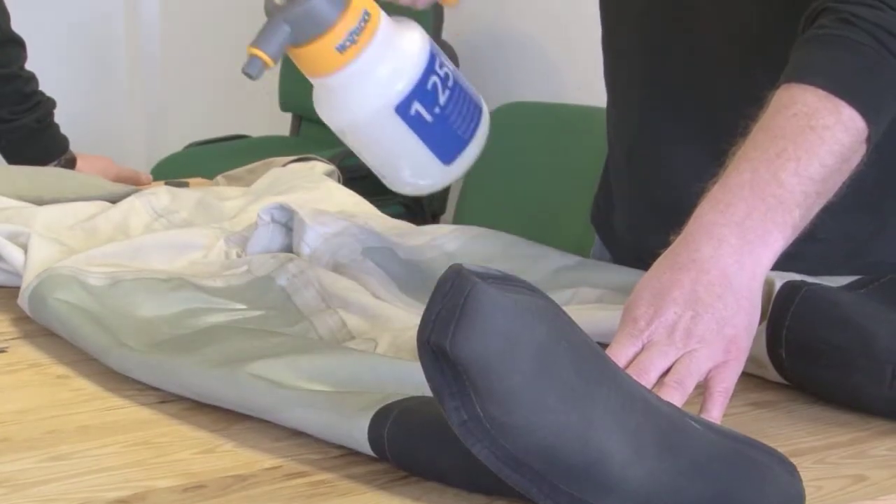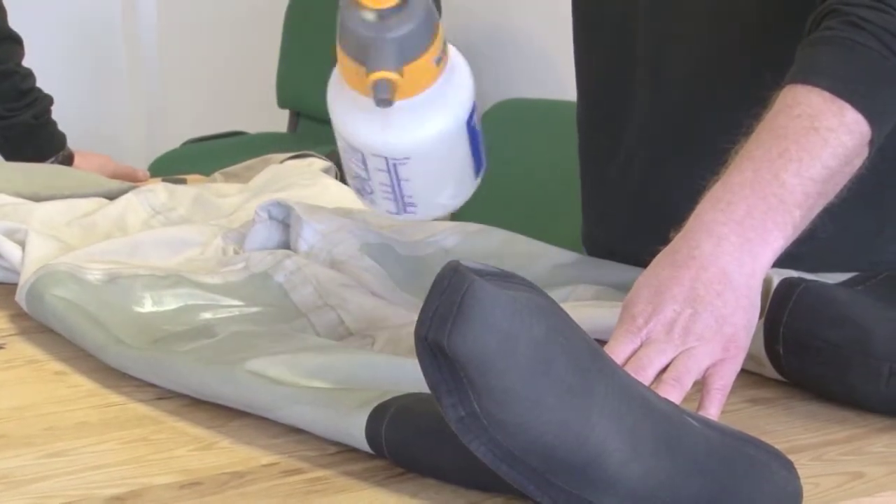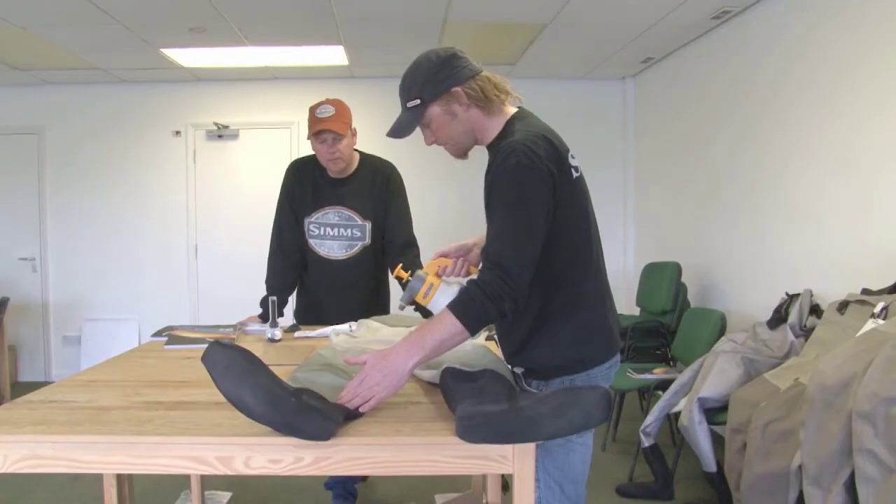These are obviously the Gore-Tex waders, got a Gore-Tex membrane in there. What we have done today, part of the whole thing with the Sims waders is they can be quite easily repaired. Tom is our wader repair expert here from Oslo.